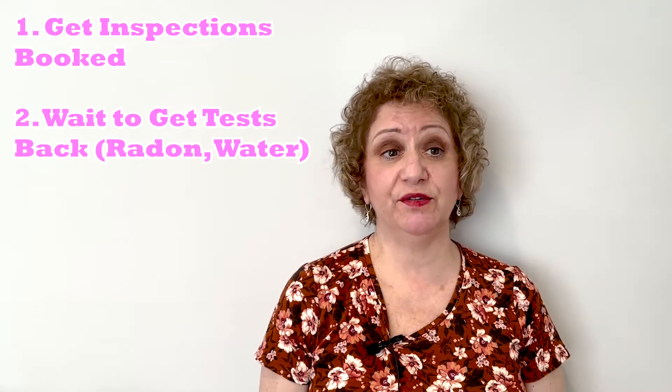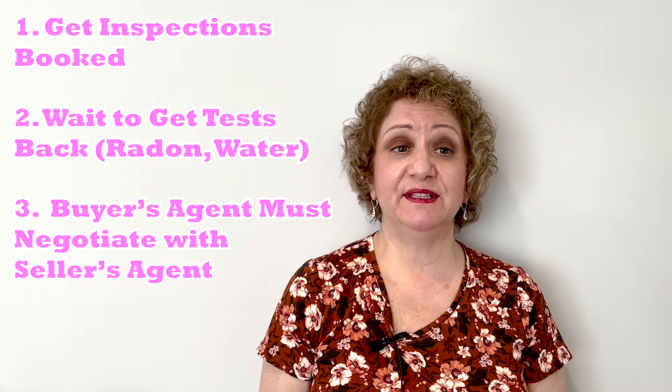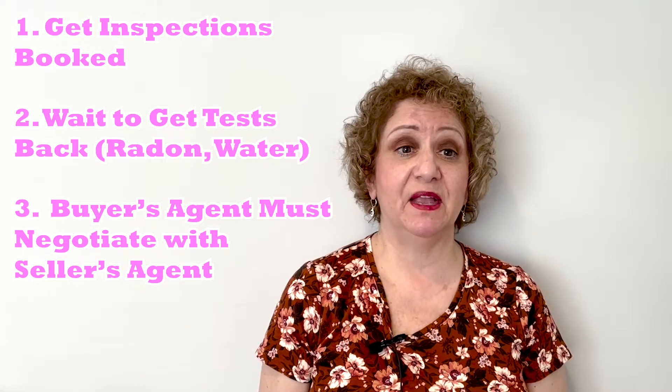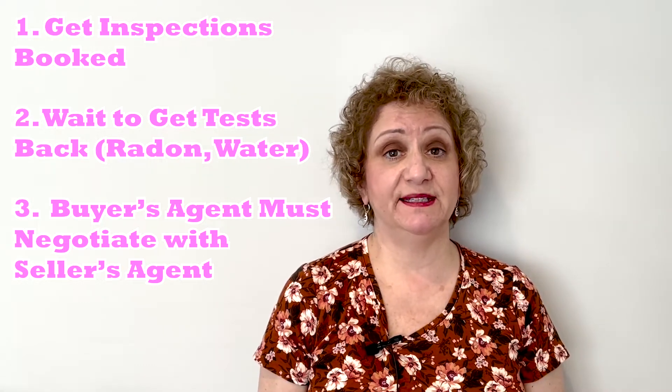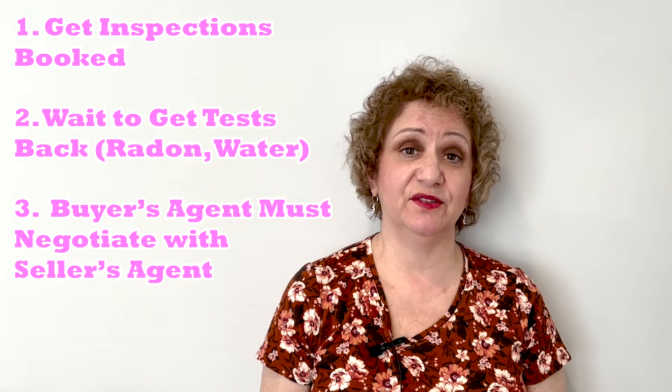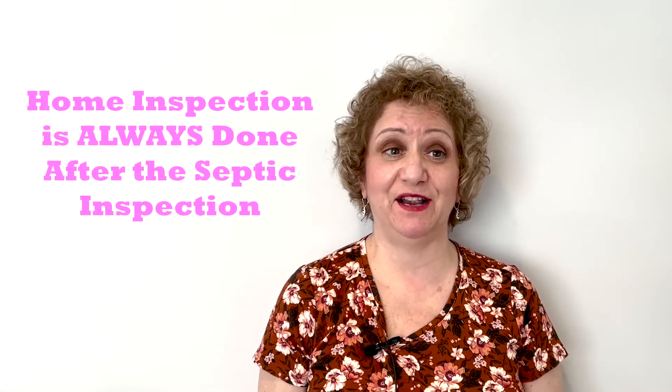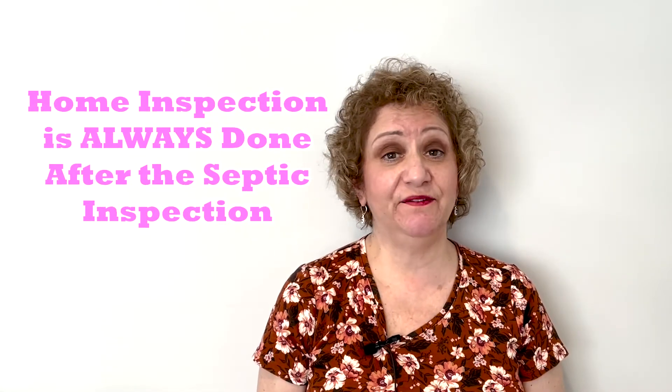You need to get the inspections booked with the inspectors, wait to get tests back such as the radon and water tests, and then the buyer's agent must negotiate the necessary health and safety items with the sellers' agent. It really does take a good ten days. The home inspection should always be done after the septic inspection, even if it's not convenient and you have to do it over a two-day period.